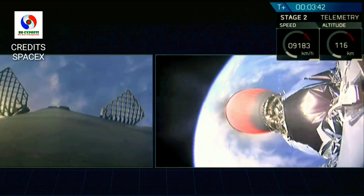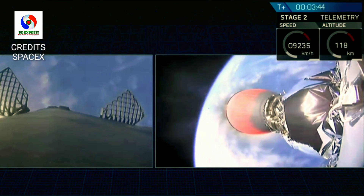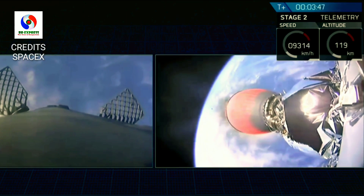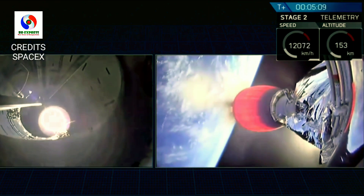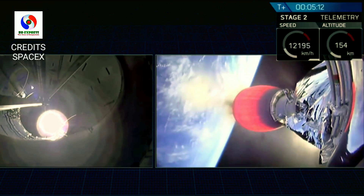They're light — they're made of carbon fiber and aluminum honeycomb — but they still represent excess mass. So we no longer need them once we get out of here.